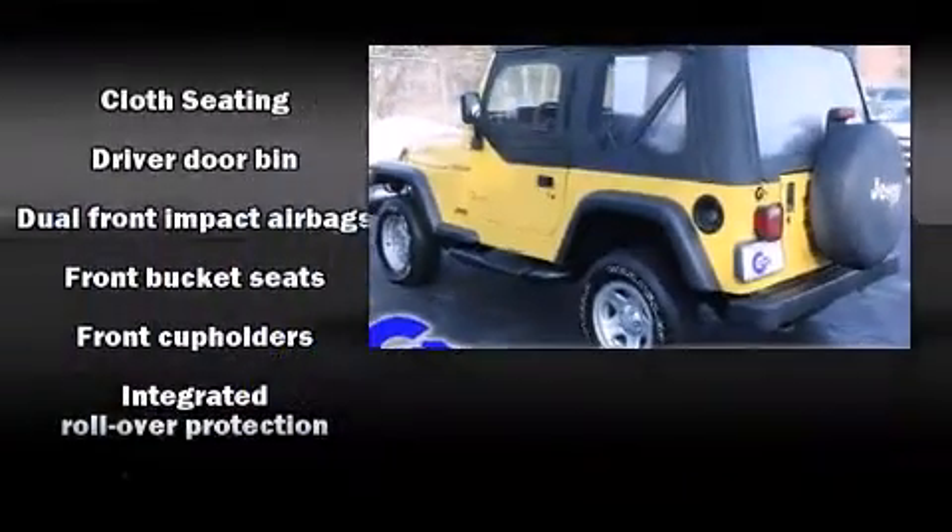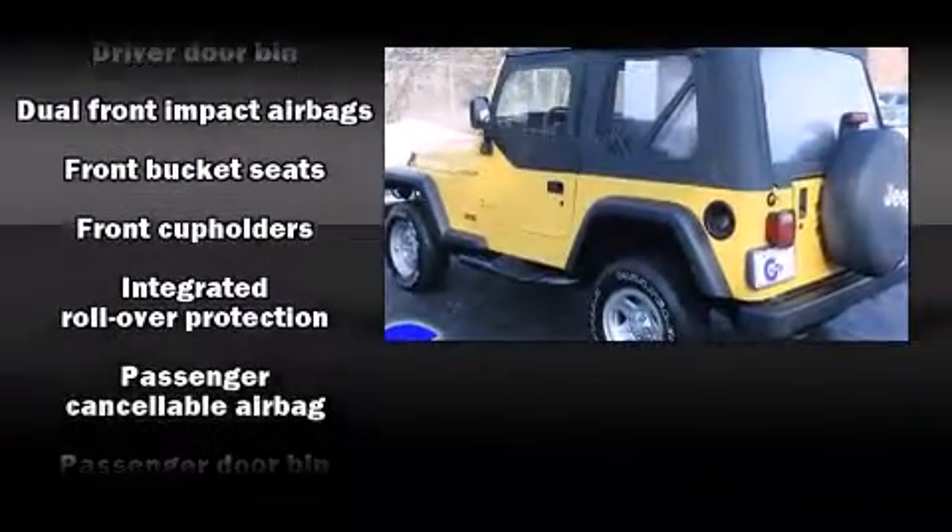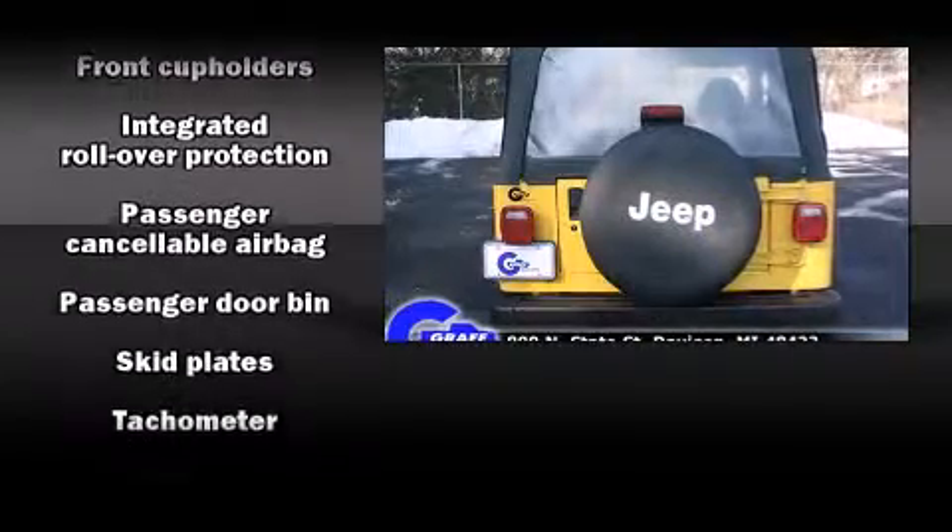Top features include front bucket seats, a tachometer, skid plates, and more.